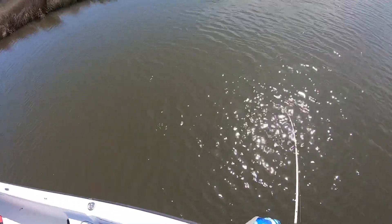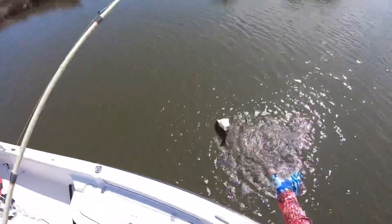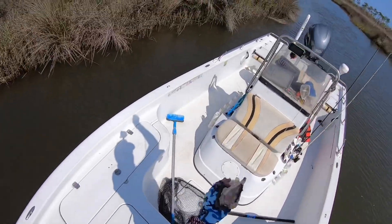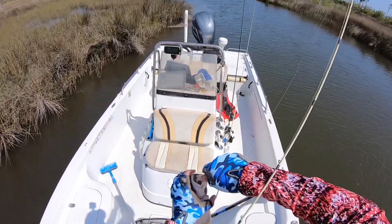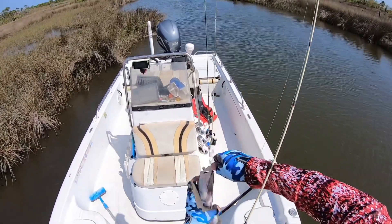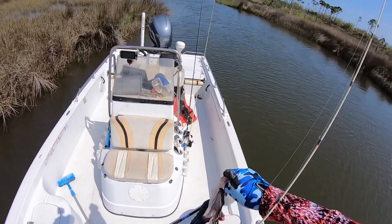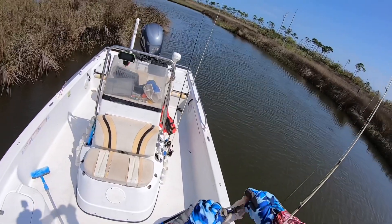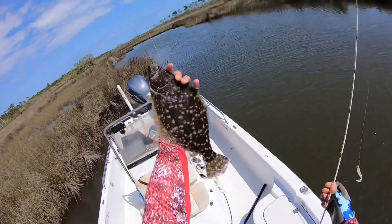Little rat red... oh no, it's a flounder! It's a flounder — let's see if I can get him in. Yes! There you go guys — going for the inshore slam today! Good deal, it's a nice flounder too.